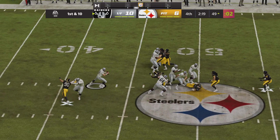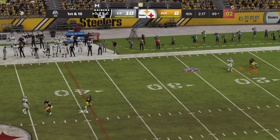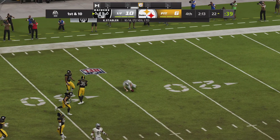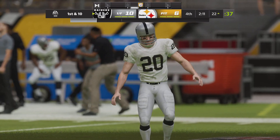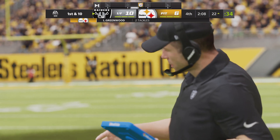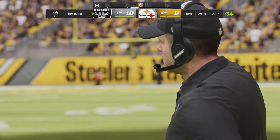They'll look to throw here on first down — he's going to wind up and air it out. It's caught inside the 25, down near the 20-yard line, just shy of the 20. A 37-yard gain and the Las Vegas first down.